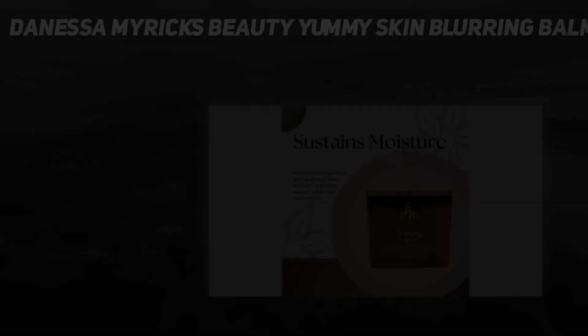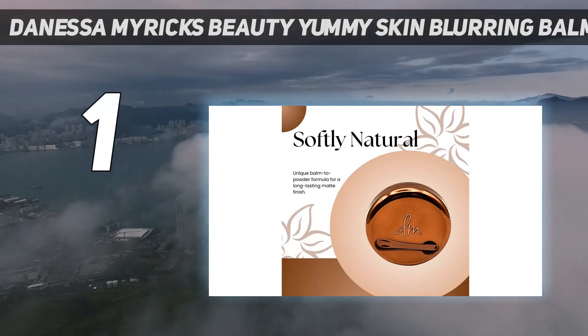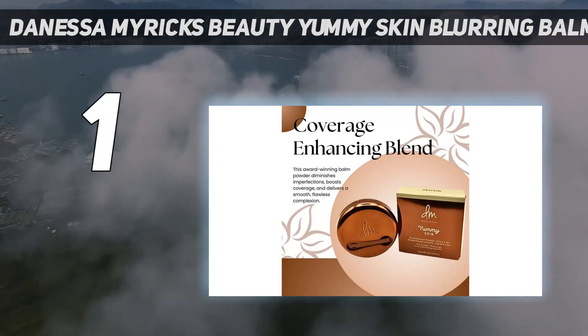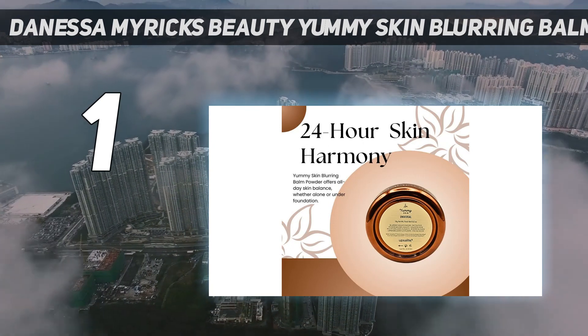And number 1: Danessa Myrick's Beauty Yummy Skin Blurring Balm Powder Flushed. It was a tight race for the best overall cream blush, but after carefully considering the texture, wearability, transfer, shade variety, and price, I knew makeup artist Danessa Myrick's created the top pick.